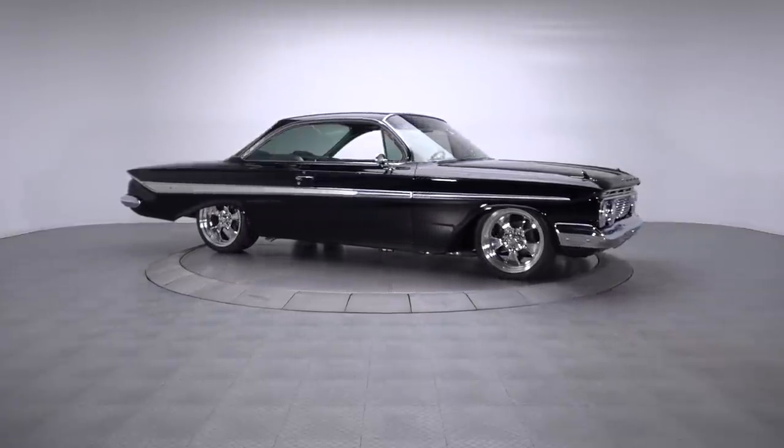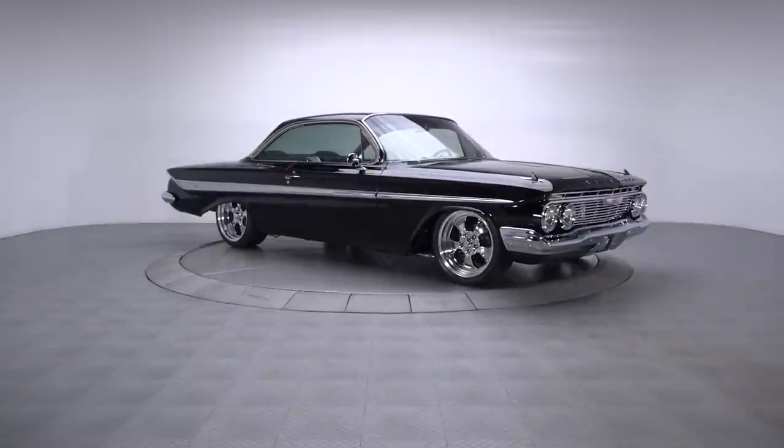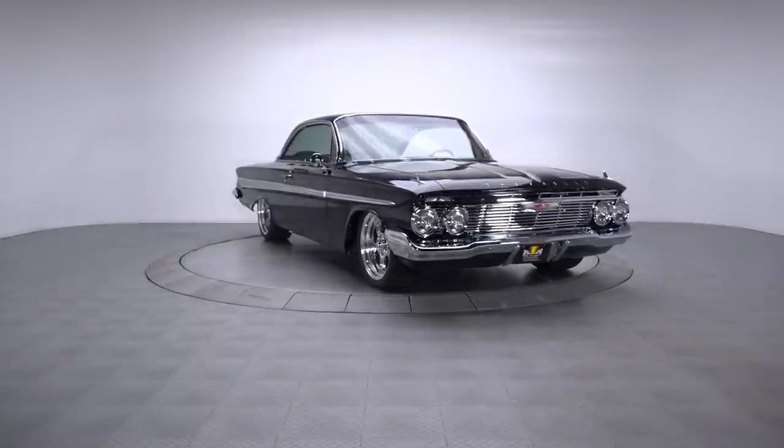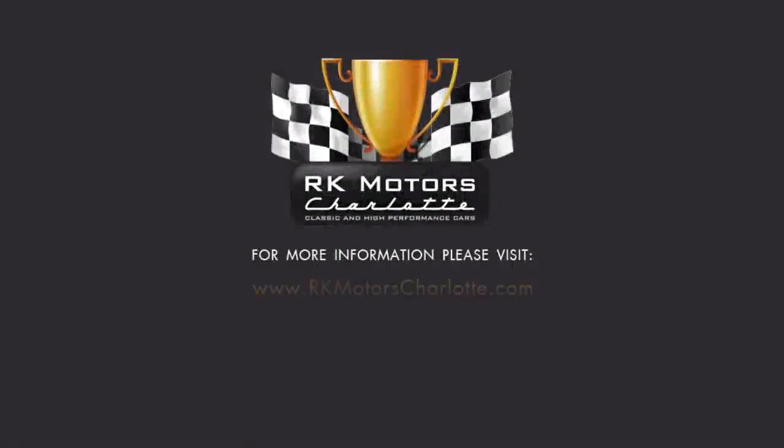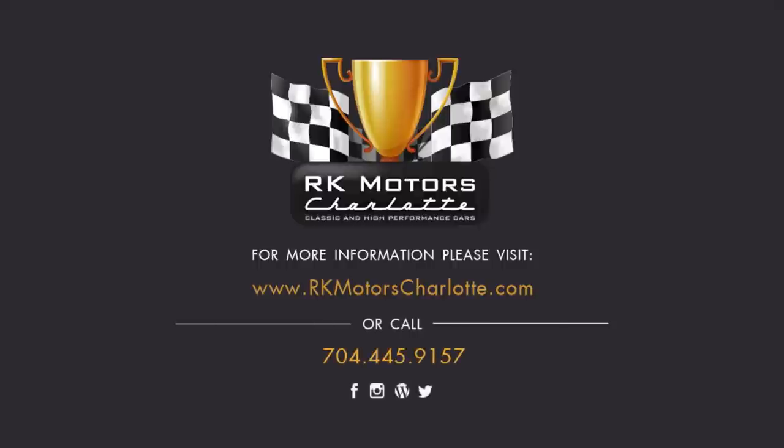Bubble Top Impalas have always been highly sought after cars, and this one makes it easy to understand why. Custom classics simply don't get much nicer. For more information, call, click, or visit RKMotorsCharlotte.com.